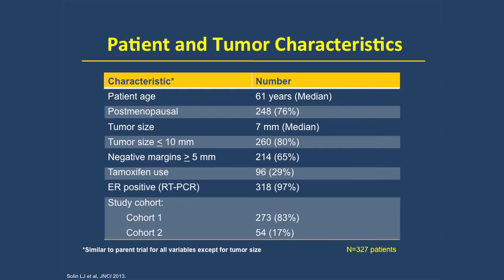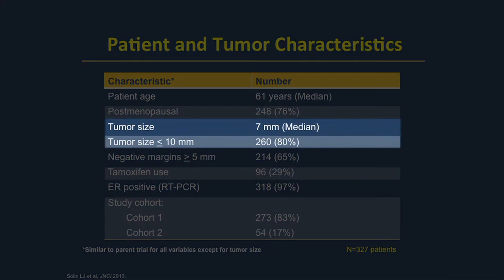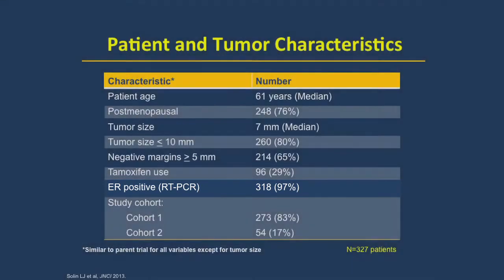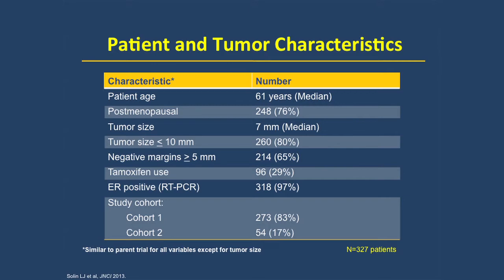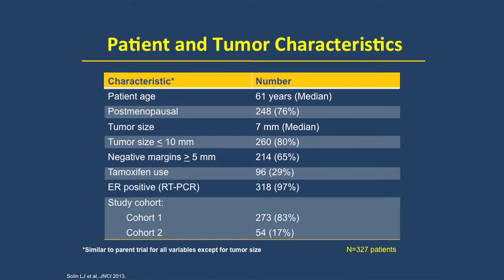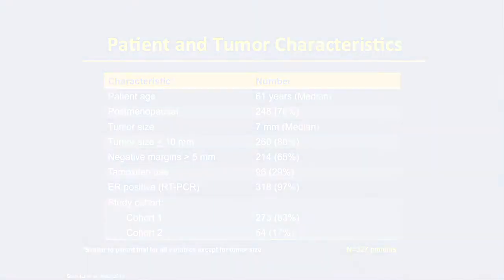The large majority of the 327 patients had tumors under a centimeter, were predominantly lower to intermediate grade, and well over 95% were ER positive. An important feature is that the large majority had negative margins that were very wide, predominantly 5 and even 10 millimeters. A clinician looking at this patient in practice would think this was a patient at low risk for local recurrence — representative of patients commonly seen in clinical practice.